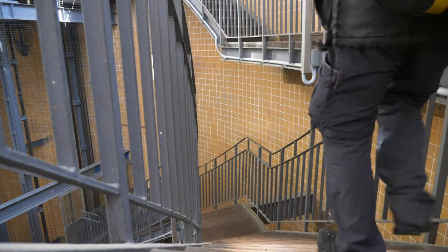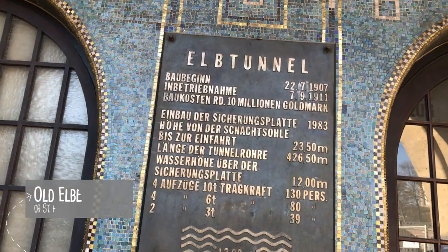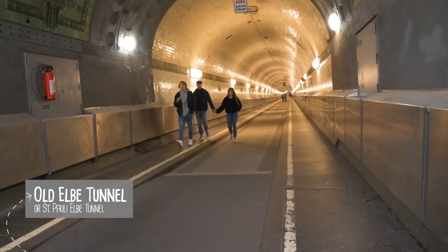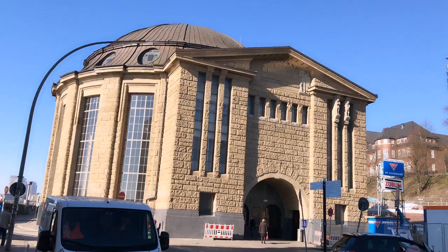After you've been above the water, how about being under it? The Elbe Tunnel is both a historical gem of Hamburg and a marvel for its day. It works as a public tunnel, and you can spot the entrance by the Grand Dome building.